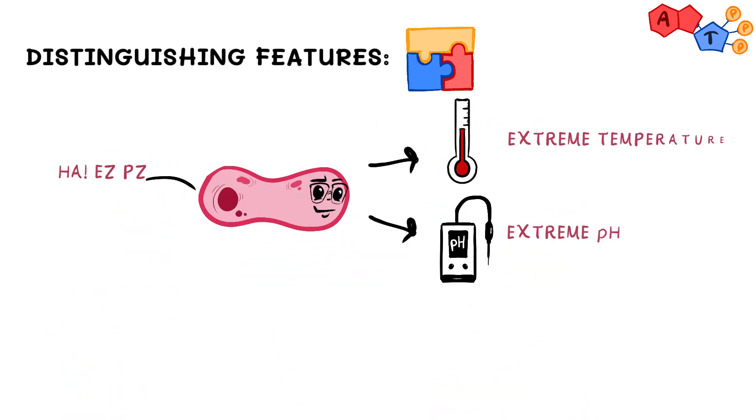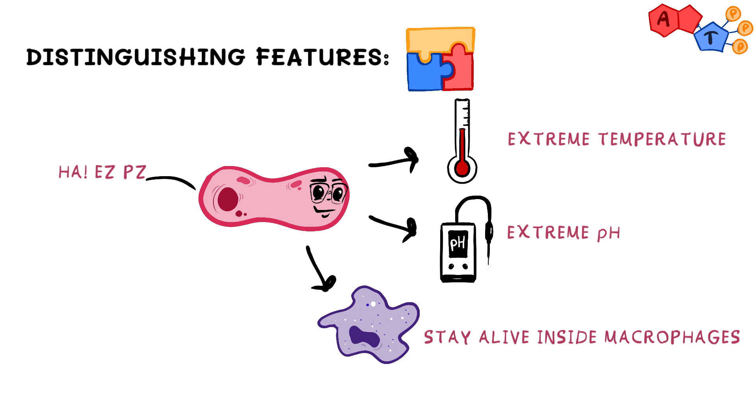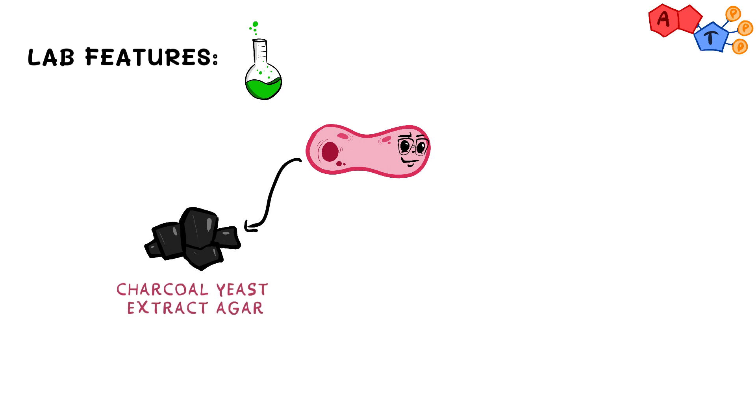Brucella can stay alive even when being in extreme conditions of both temperature and pH. Also, it can infect macrophages and stay alive inside them. Now in the lab, it can be grown in charcoal yeast extract agar, which also needs to contain cysteine and iron. Remember that these 4 organisms also need the same agar to be cultured.